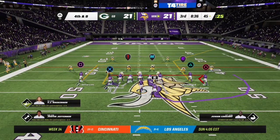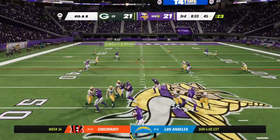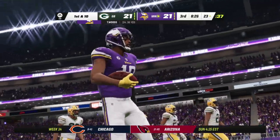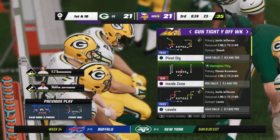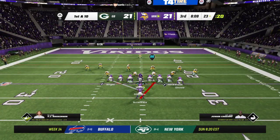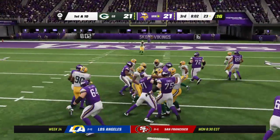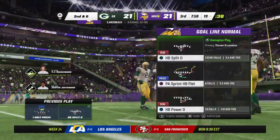Back to throw — got an open man, finding Jefferson — and he is going to pick up the Vikings' first down as they manage to convert on fourth down, keeping the drive alive. Not only do they convert on fourth, but they pick up 22 yards in the process. After the big play on fourth, here's first and ten. Now a handoff running through the middle — call it a gain of four on first, and that'll make it second down.